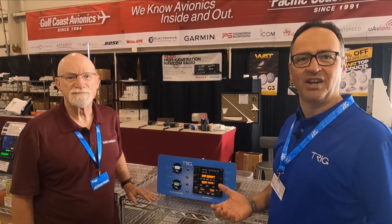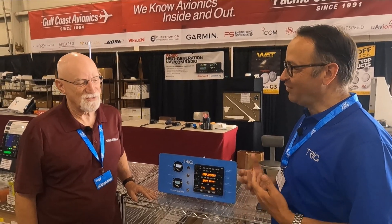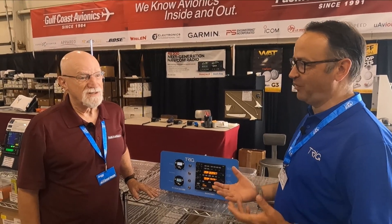I'm with Dewey Conroy of Pacific Coast Avionics, and we're here today just to find out how the show's going. Dewey, good to be with you. Thank you. Tell us, how has Oshkosh been in terms of Trig this year?